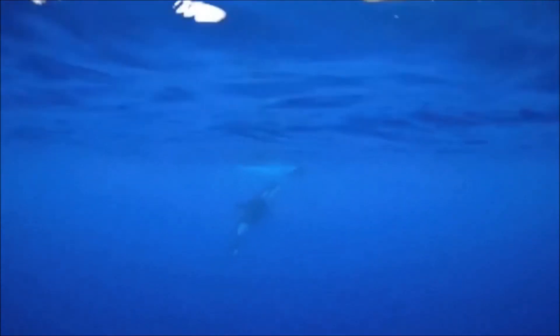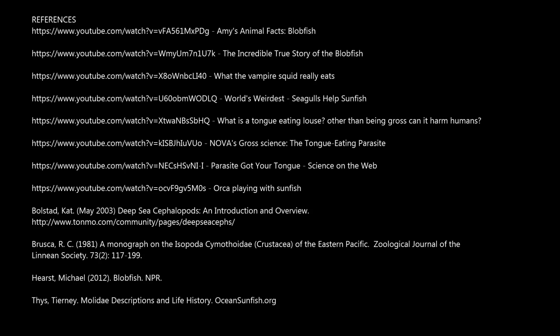Alright, well we're out of time, but thank you very much for joining us in finding out some information about these four really interesting and weird sea creatures. Goodbye!